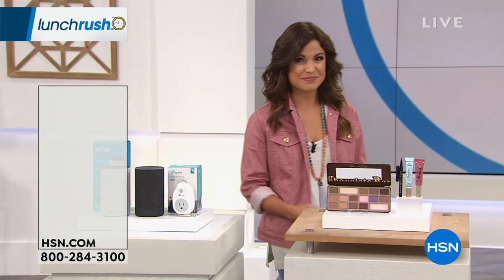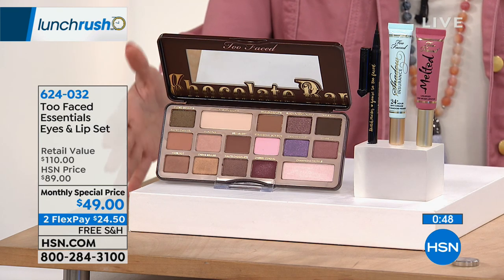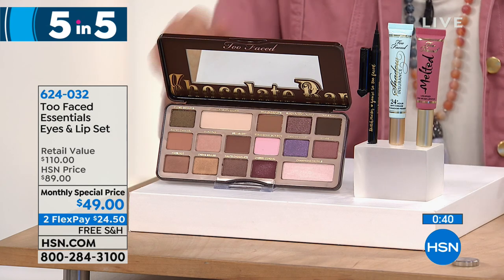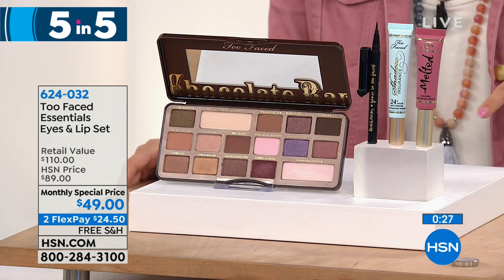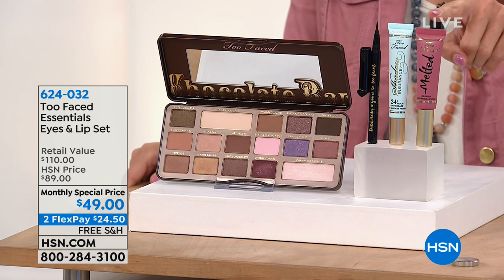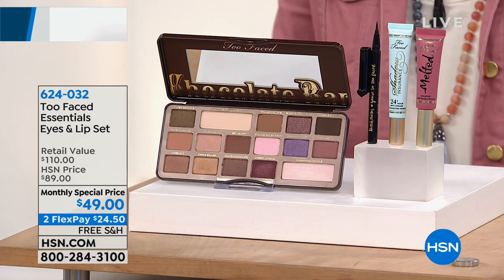Moving on to beauty: one of our monthly specials from Too Faced — the Chocolate Bar Palette, a phenomenal value. It's 16 gorgeous shades infused with real cocoa powder, an awesome antioxidant for your skin. The palette alone is usually $49. But you're getting the whole kit: the palette, the Shadow Insurance Primer — swipe it on before your shadow for up to 24 hours of waterproof wear, with more vibrant colors that last so much longer. You also get a liquid eyeliner and Chihuahua, their most popular long-lasting lipstick in a spiced nude shade. All of this together for $49, with free shipping, handling, and two flex payments.